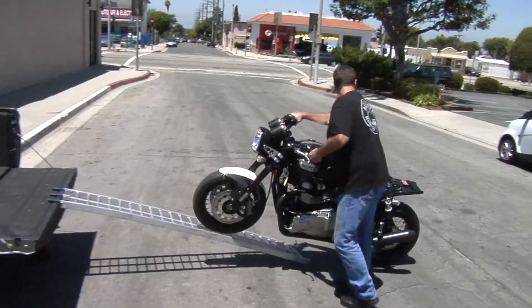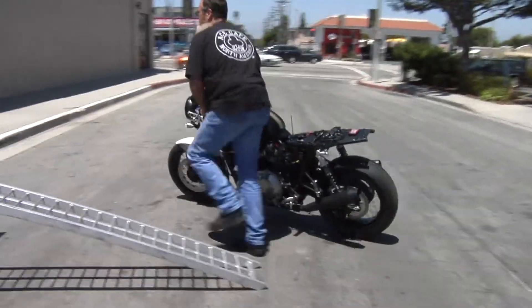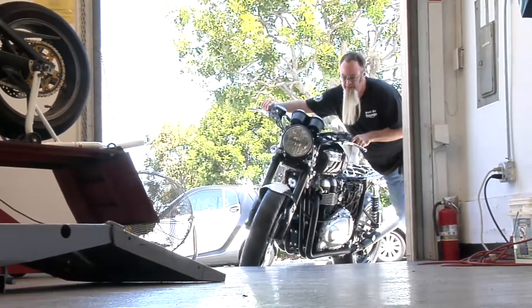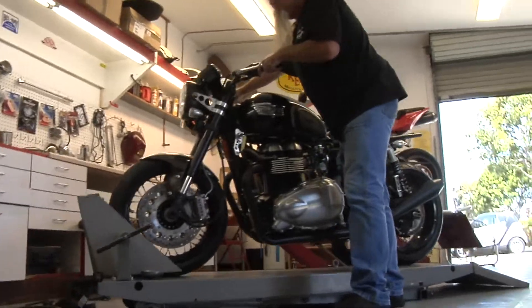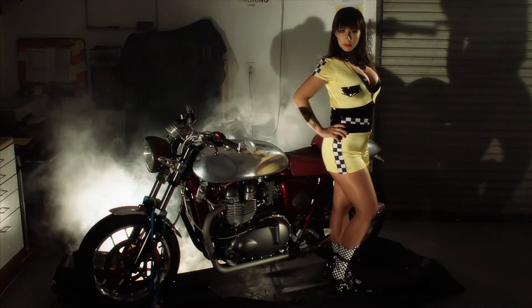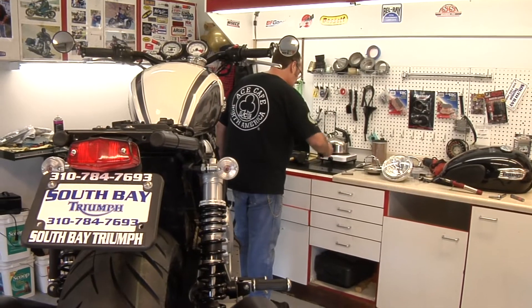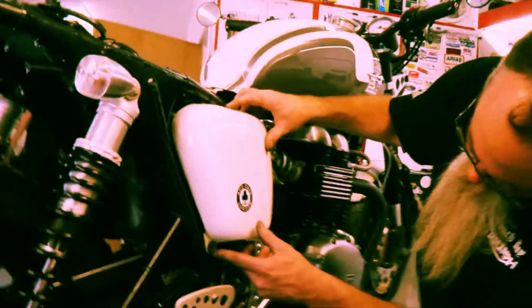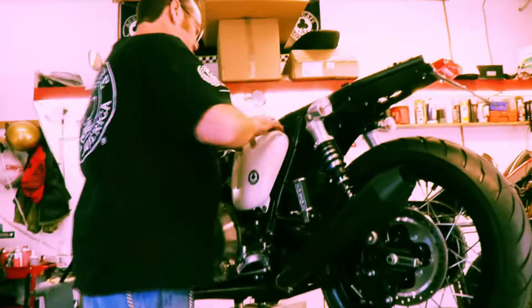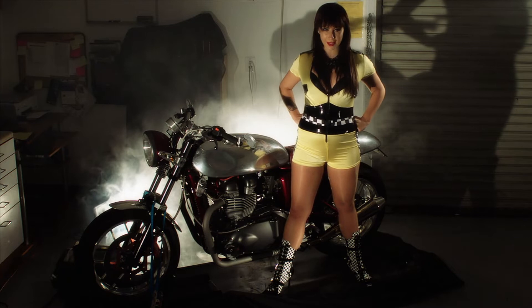Got it all running good, ready to go. Got to put on some proper body work and take it for a ride. Back in from the dyno — now get it dressed up, Jeff. That actually doesn't taste too bad. That's so wicked, let's go for a ride.